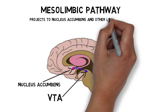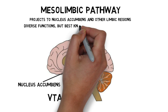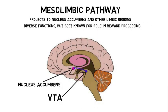The mesolimbic pathway also has diverse functions, but it is most frequently associated with the reward system, as dopamine signaling along the mesolimbic pathway is considered to be important to the processing of rewarding experiences.